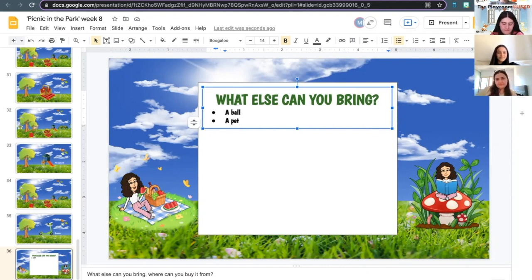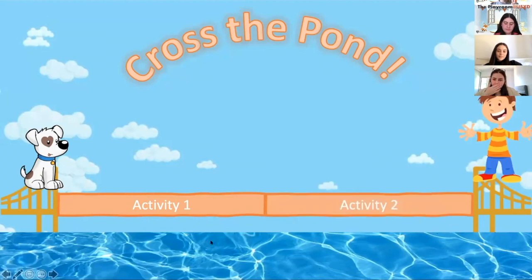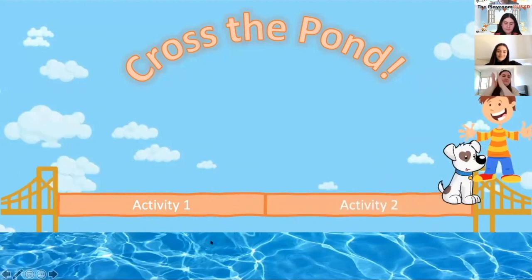Fantastic job, everyone! I'm going to stop sharing my screen now because I want to check on the dog and see if he's reached his owner. We did the first activity with Marianne and now we've done the second — the dog has reached its owner! Thanks Alexis for explaining the activity with us. Now that we are finished, we hope that you have enjoyed your time at the playroom. Have a lovely week!